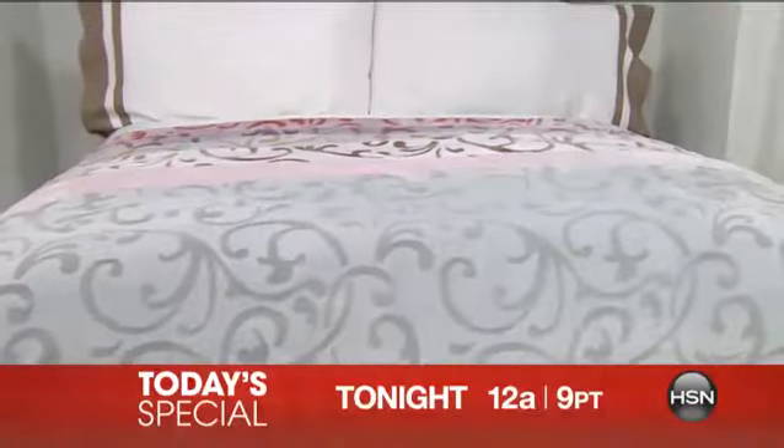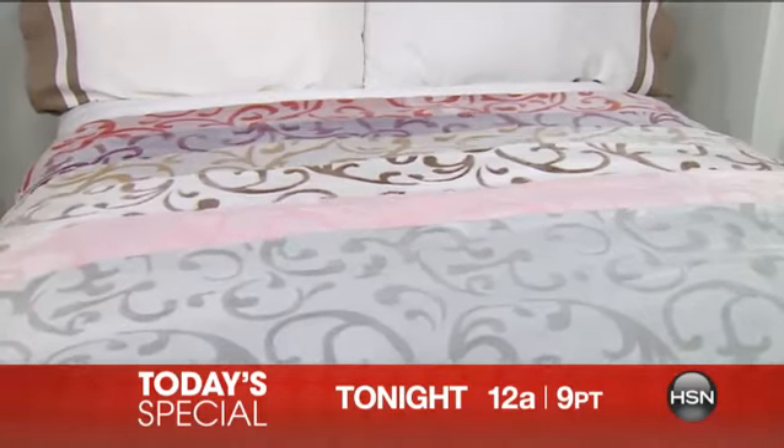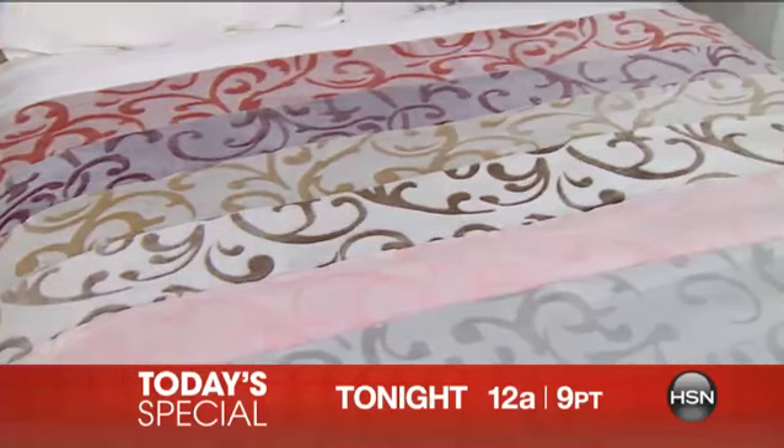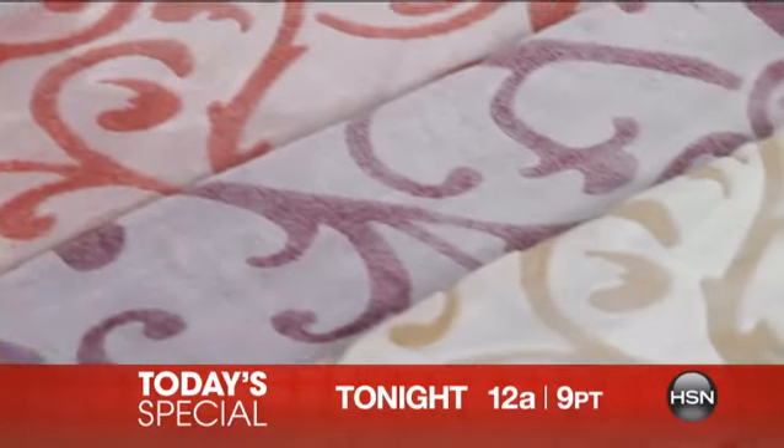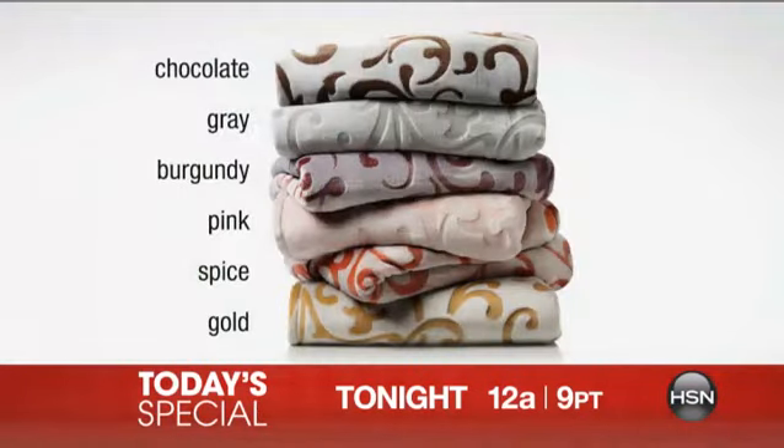Make sure you tune in tonight at midnight for a brand new Today's Special from Highgate Manor. Fall is quickly approaching and what better way to handle that than a brand new cozy, warm blanket from Highgate Manor. Highgate Manor always finds a way to give you luxurious, elegant pieces for your home. This velvety plush throw is so soft, cozy and warm — chic, luxurious design that works perfectly with any room. Use it on your couch, your bed, even when you travel. It comes in six gorgeous designer colors: burgundy, pink, gold, gray, chocolate, and spice. This is an HSN exclusive and it's reversible — perfect for that fall-winter transition. Don't forget to tune in tonight at midnight.